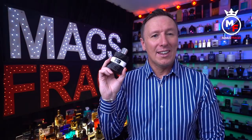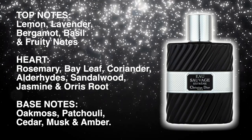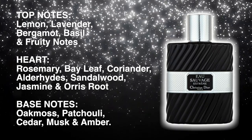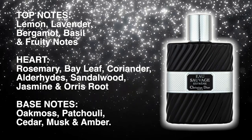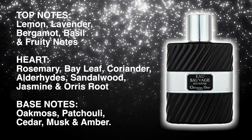The top notes in this one are lemon, lavender, bergamot, basil and fruity notes. In the heart of the scent there's rosemary, bay leaf, coriander, aldehydes, sandalwood, jasmine and orris root. And in the base there's oak moss, patchouli, cedar, musk and amber.